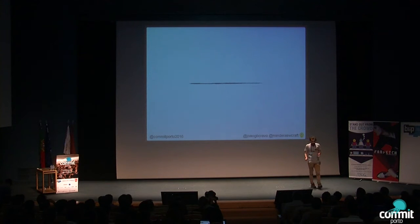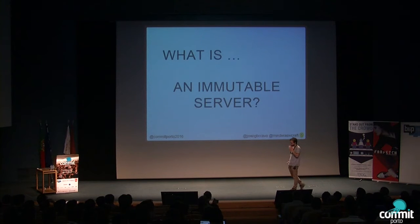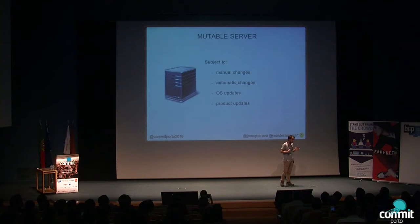Let's go back to the talk title. What is a mutable server? Who knows what a mutable server is? About six people. A mutable server is easier to explain — it's like your laptop. You make changes to your laptop every day: automatic changes when you click a button to update a security fix, or manual changes when you write a file. A server in production is more or less the same thing: a mutable server that is subject to change.